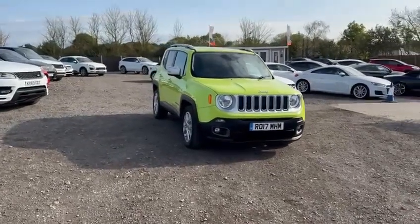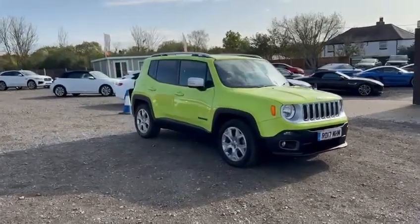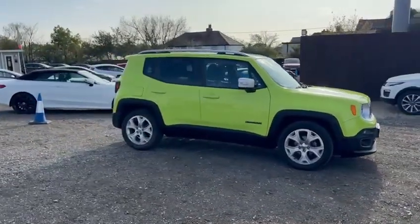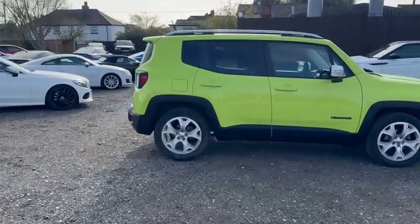Welcome to Stoke Car Company in Chelmsford. Just arrived in stock is this beautiful Jeep Renegade 1.4 automatic petrol, which has covered just 22,000 miles from new, with full service history and it is a one-owner vehicle.